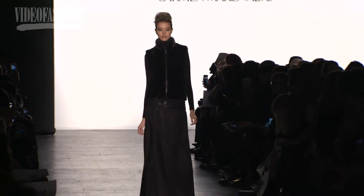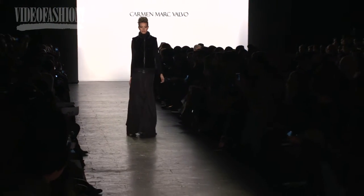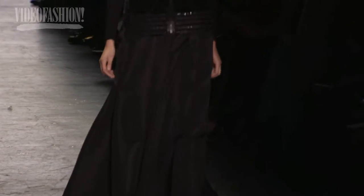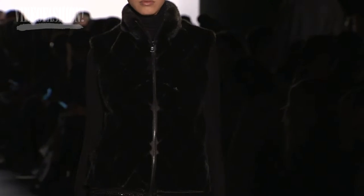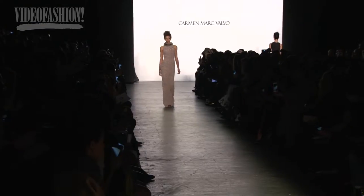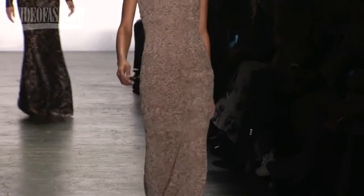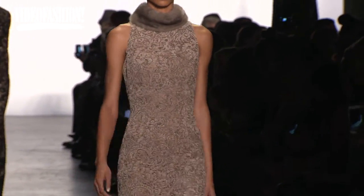Carmen Marc Valvo is kind of extraordinary. What looked so phenomenal here were the furs — there was a real luxed-up quality. Anything from the evening gowns could have walked any red carpet. It's very sophisticated and he's so great because he really does know all aspects of the business.